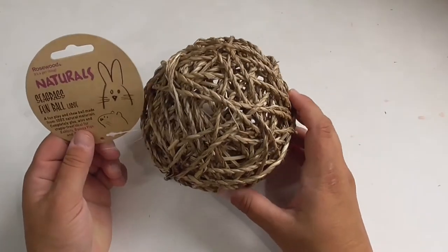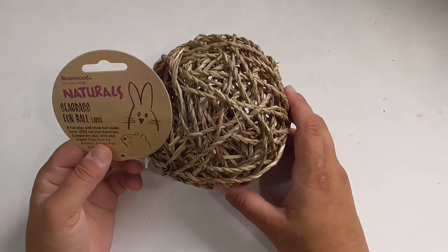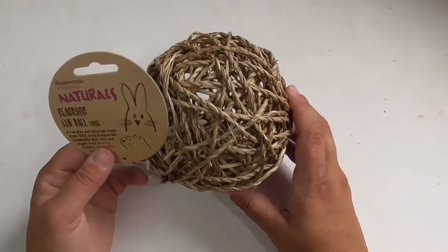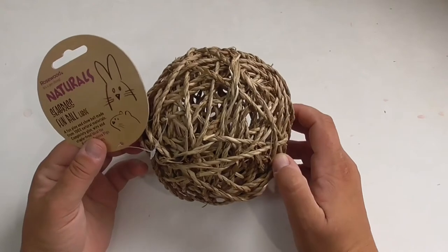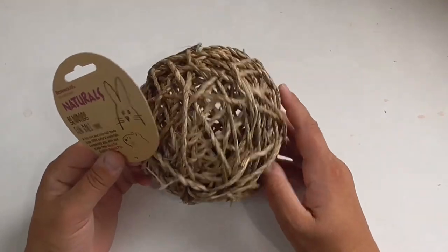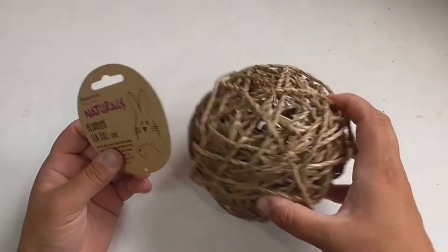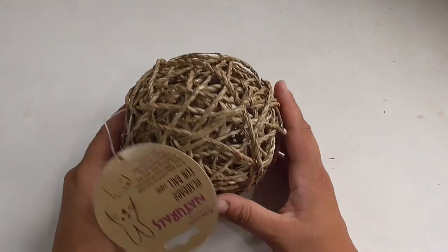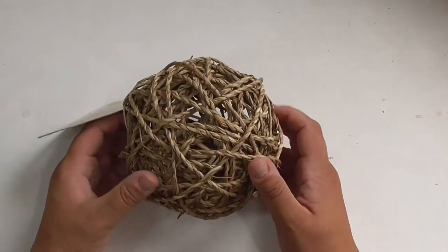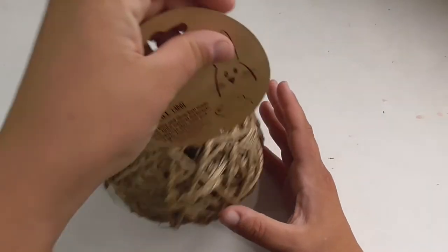The price on the Pet Care by Post website for the large one was £2.79, and I had a saving of £1.20. So I saved £1.20 on this, which is quite a substantial amount. I think it's worth it — it's a nice large piece of enrichment for the piggies, and if you've got rabbits or ferrets I'm sure they'll really enjoy it too.